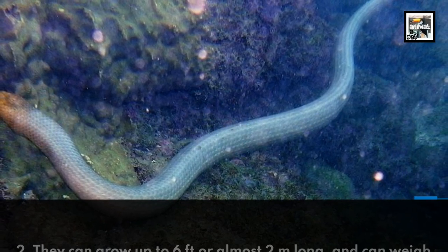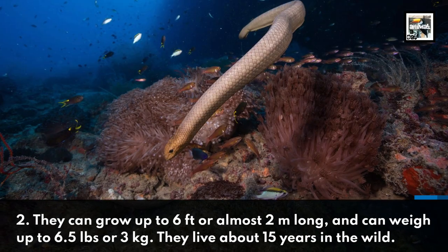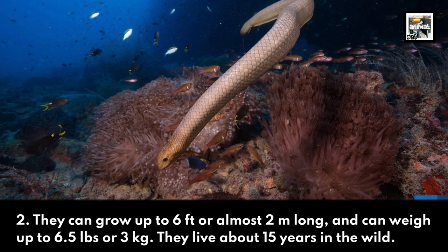2. They can grow up to 6 feet long and weigh up to about 6.5 pounds. They live about 15 years in the wild.